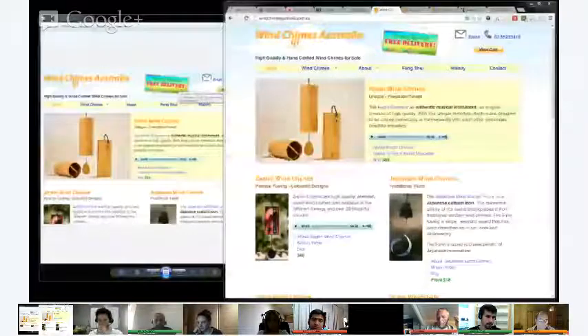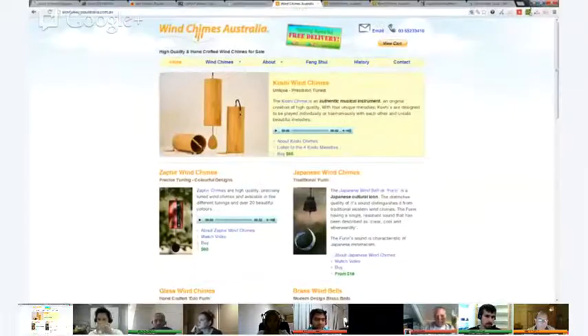I'll throw it back over to Dan, who's going to introduce us to our second website. The next website is Wind Chimes Australia. I had a quick look at it today — overall quite well-structured, nice product. They even have little recordings of the wind chimes in action. Not too much wrong with it, but a prime example where a little bit of SEO could make a world of difference. Let's get straight into it.